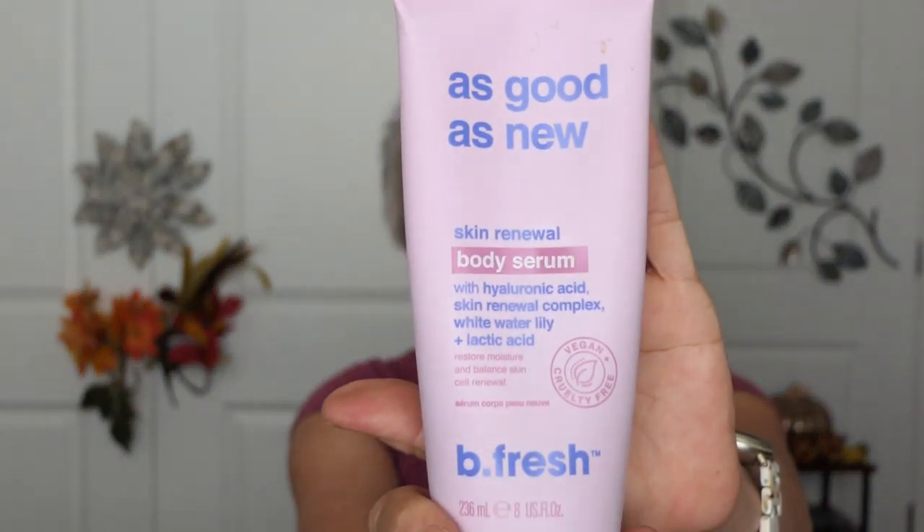Here's what's coming new. This is by Be Fresh — As Good As New. My girlfriend and I found it at Walmart when I was in Sun River. It's a skin renewal body serum with hyaluronic acid, skin renewal complex, white water lily, and lactic acid. We got it in the clearance section for about three bucks — regularly eight. We gave it a shot and it's been lovely. I'll review it again after I've had a full month.